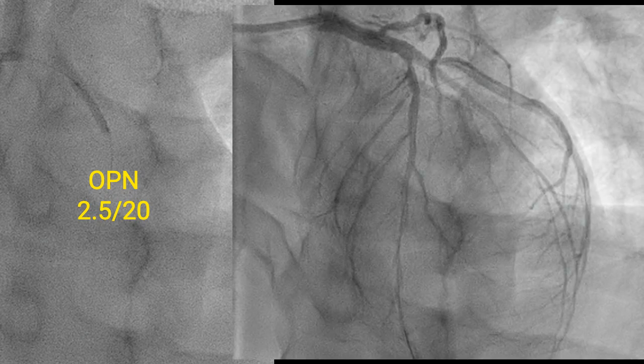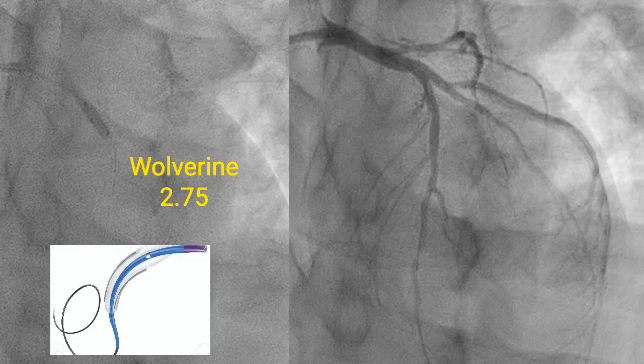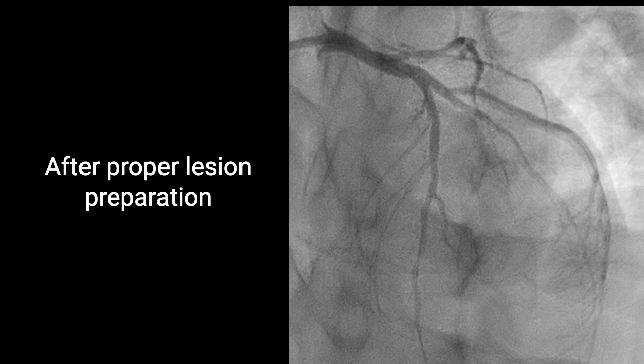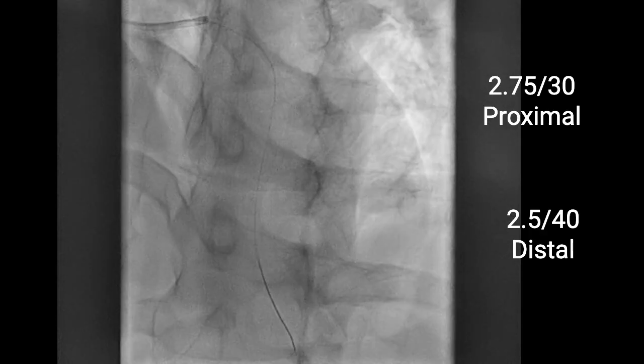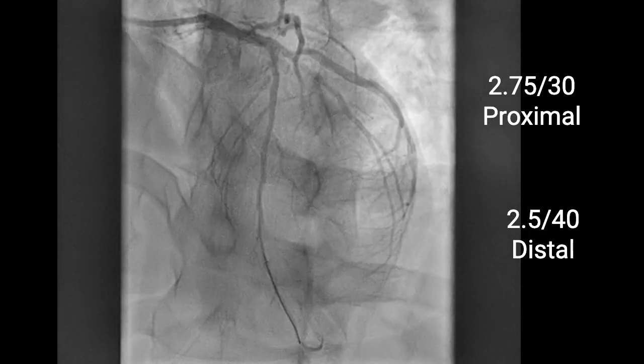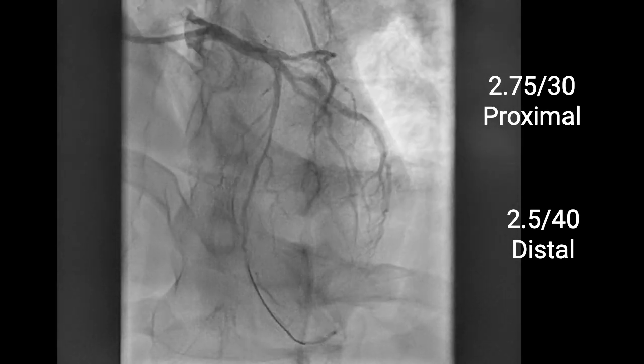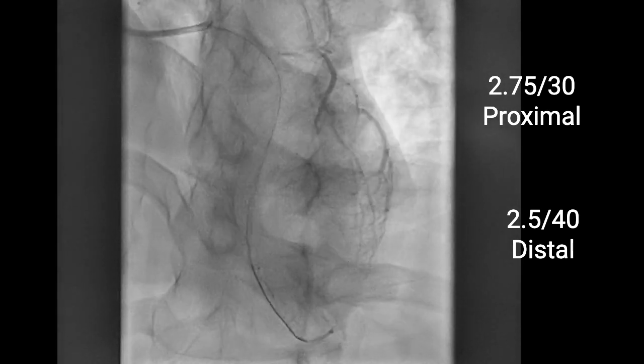We dilated with a 2.5 by 20 OPN high-pressure balloon. We saw some improvement but it was not sufficient to use only the drug-coated balloon. We went for a bigger 2.75 cutting balloon and we achieved a decent result. We dilated the distal LAD with a long 2.5 mm NC balloon and we were happy with the result. We finally dilated proximally with a 2.75 by 30 DCB and distally with a 2.5 by 40 mm DCB, with a very nice final result.